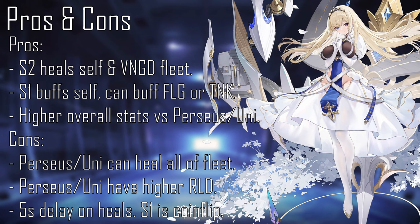Another thing to note is the difference in reload, aviation, luck, and anti-sub, as Paine Lavé has lower reload, evasion, and luck, meaning that though she has higher base stats, she'll be launching airstrikes less often than Perseus and Unicorn — meaning she'll also be healing less than them and possibly dealing less damage. There's also a five-second delay in her second skill between when Paine Lavé launches an airstrike and when the vanguard fleet and herself are healed, whereas Perseus and Unicorn heal pretty much instantly.